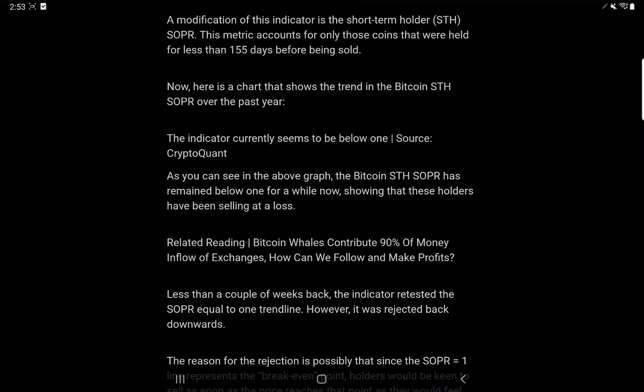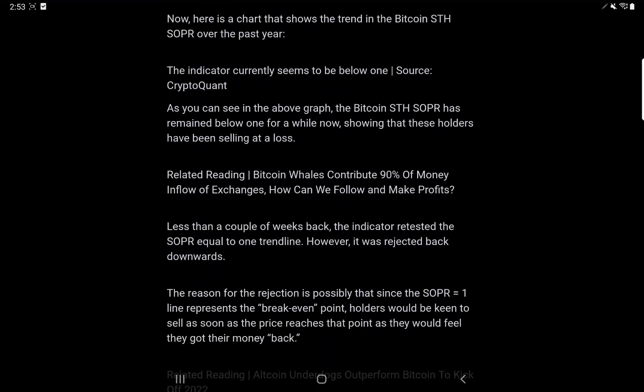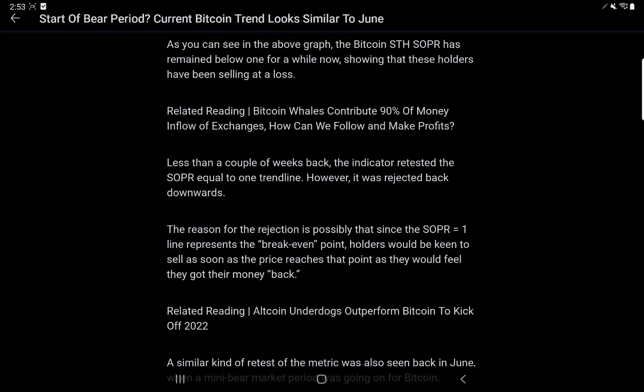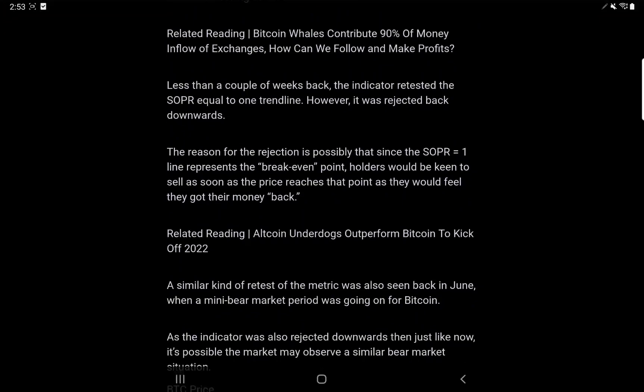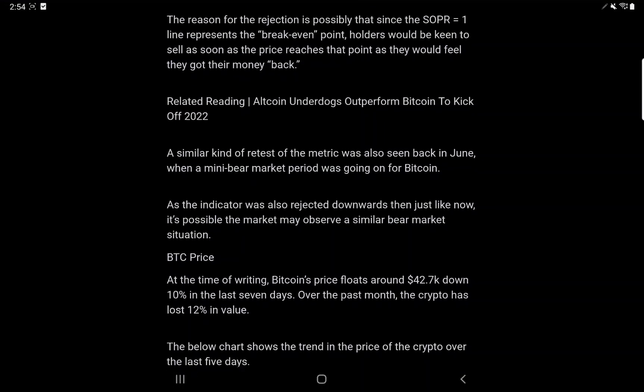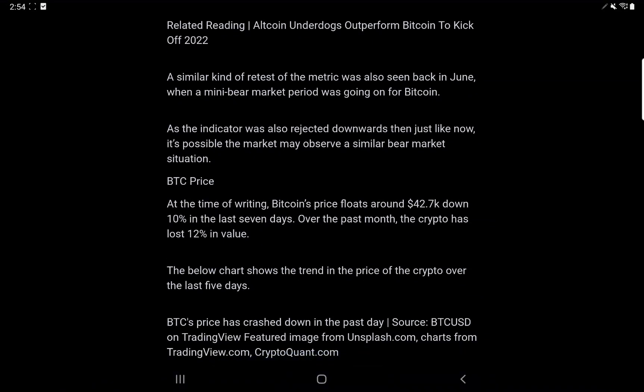A modification of this indicator is the short-term holder STH-SOPR, which accounts for coins held for less than 155 days before being sold. The chart shows Bitcoin STH-SOPR over the past year. The indicator is currently below 1, showing that these holders have been selling at a loss. Less than a couple of weeks back, the indicator retested the SOPR equal to 1 trendline but was rejected back downwards. The reason for the rejection is possibly that since the SOPR equal to 1 line represents the break-even point, holders would be keen to sell as soon as the price reaches that point. A similar retest was also seen back in June during a mini bear market period, and as the indicator was rejected downwards then just like now, it's possible the market may observe a similar bear market situation.